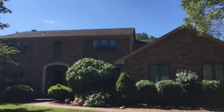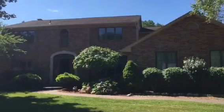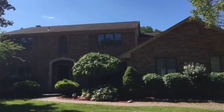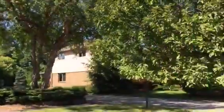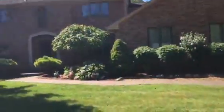Here we are, 8879 Sierra Lane, Grozeal, Michigan. Wonderful three to four bedroom home, three and a half baths, finished basement, two car garage. Absolutely beautiful. Just a quick view here of the neighborhood. Quiet. Let's go inside and take a look.